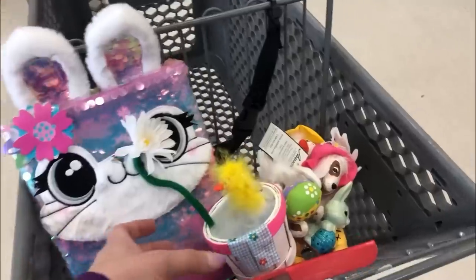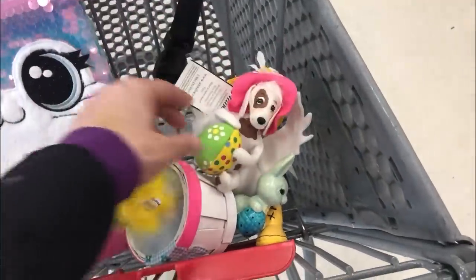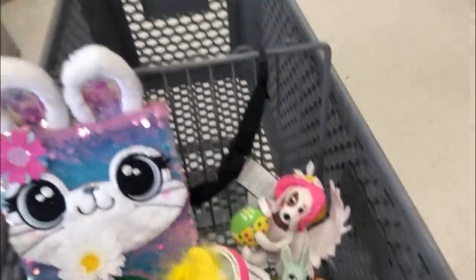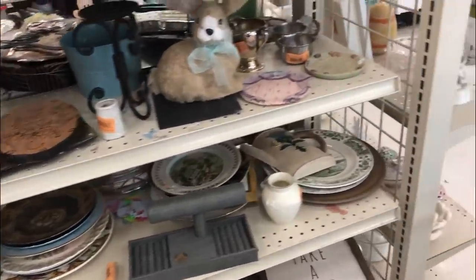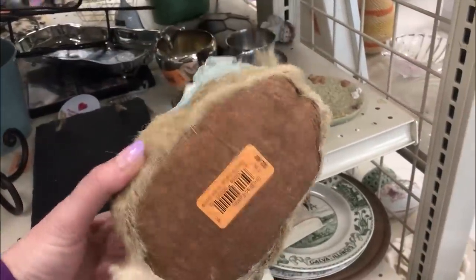Going through the Easter stuff, I keep finding cute things. Three Annalise so far. This cute bunny book and that little vintage thing. Let's slow down — you got time. Let's film while we're here for my YouTube friends. I think I already have one of these for personal — $2.49.